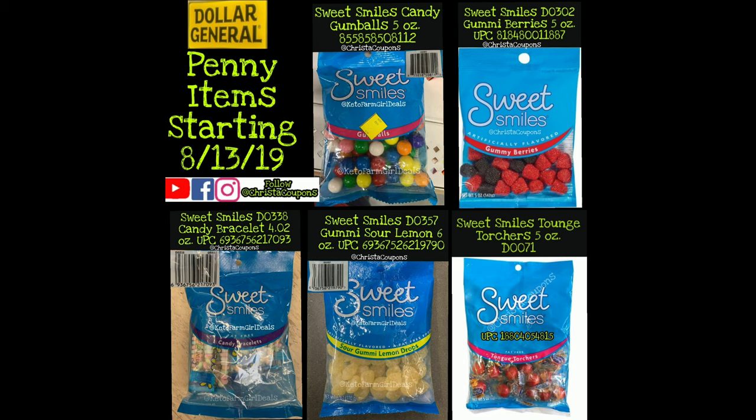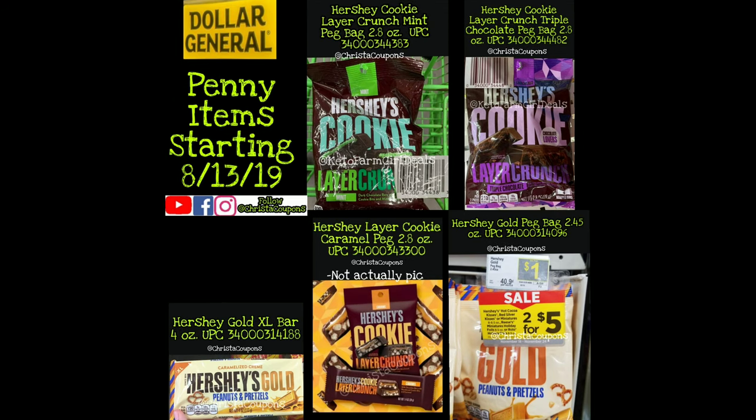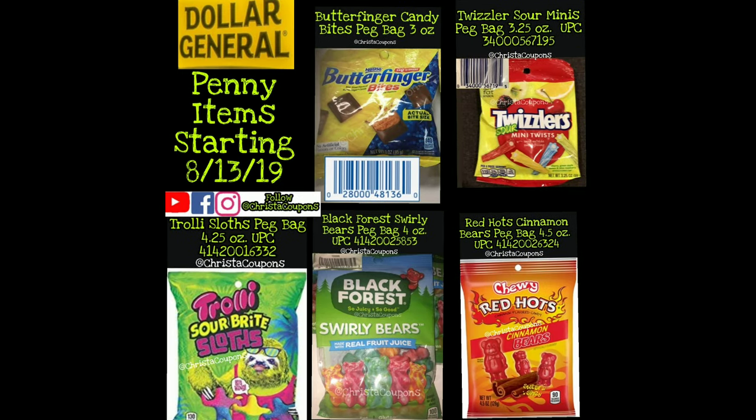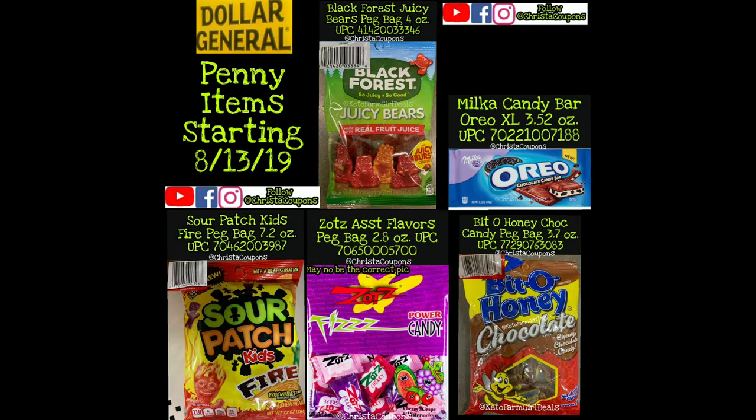I put a screenshot of all items together so you can easily screenshot them and keep them on your phone. It's impossible to fit every penny item on one screenshot, so I tried to categorize them. Here are the Sweet Smiles pennies except for the candy bar. Here's a screenshot of all the Hershey's on the list. Then we have a random screenshot of the leftover two items.